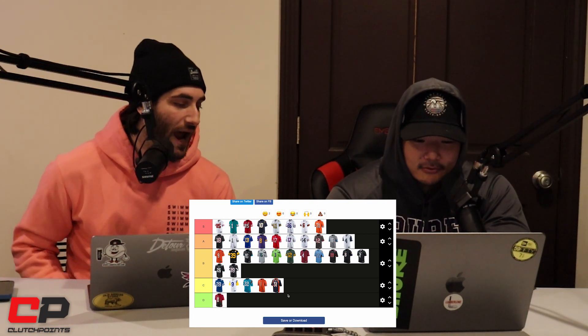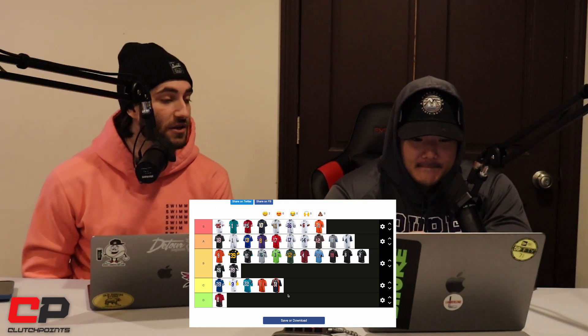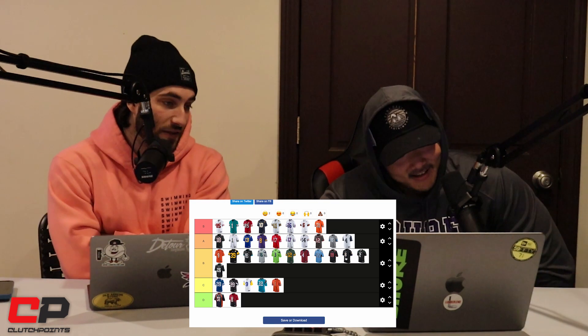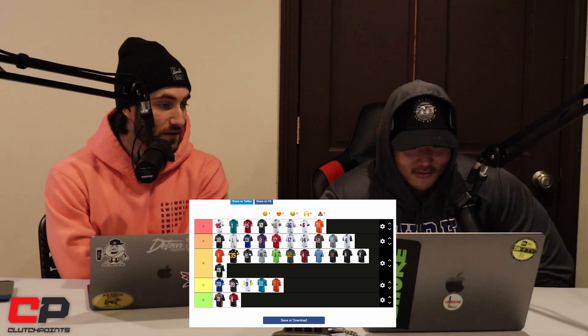We need a D tier — the Falcons gradient gets dropped down there. The NFL legitimately does a good job with their uniforms overall. This D tier would be like a B or C tier in the NBA. I think that's a pretty solid tier list.